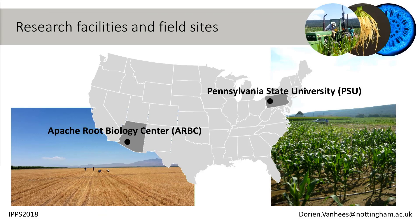There are two different field sites I've been able to use. One is at the Apache Root Biology Center in Arizona and the other is at Pennsylvania State University. It's important to notice that these are very different places — they have different climates, but more importantly they have different soils, with different nutrients, different textures and structures. All of this is going to influence the anatomy that we're seeing.